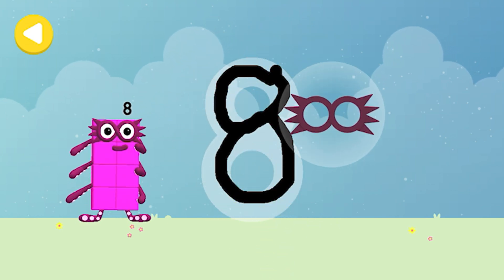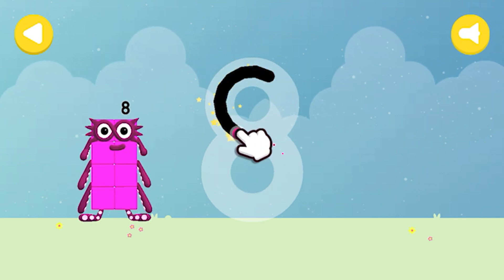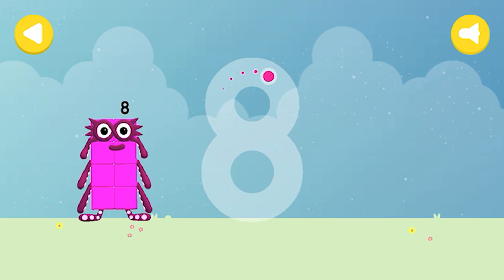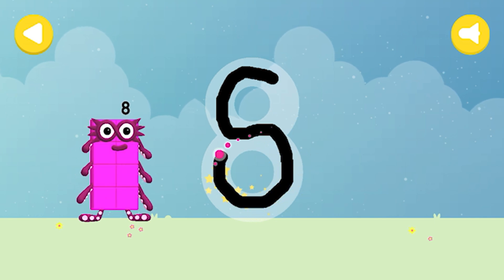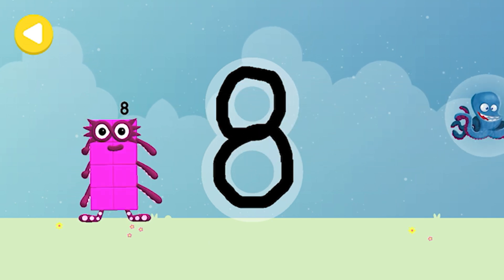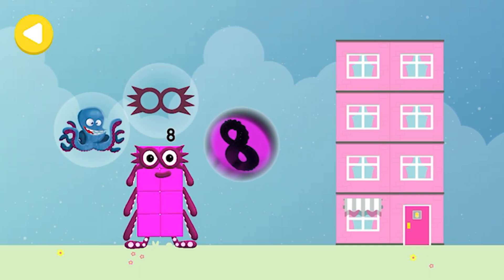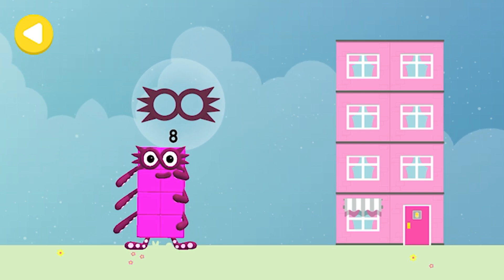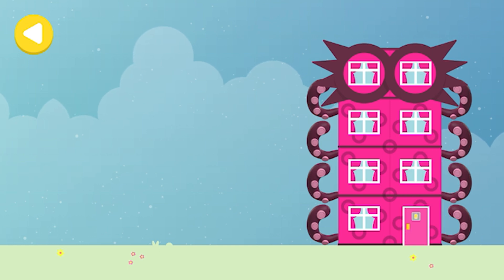Mask! Great job, writing magic — do it again to unlock another favorite thing. Have another go. Eight tentacles — that's it, writing magic! The octo signal, mask, eight tentacles. Drag one of the number block's favorite things onto their home. Hooray, you helped this number block go back home!